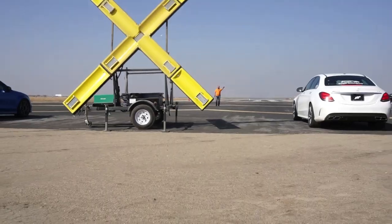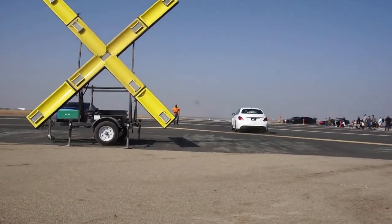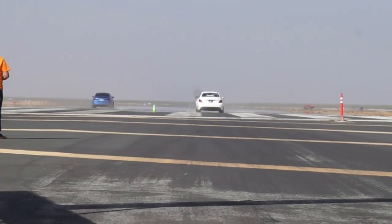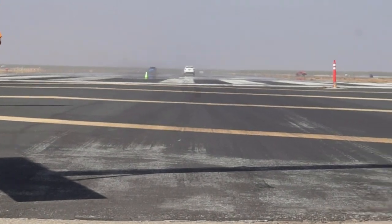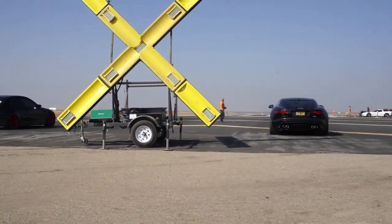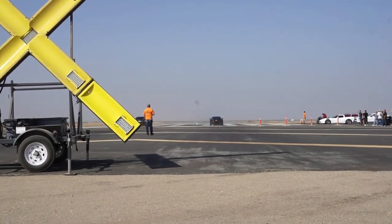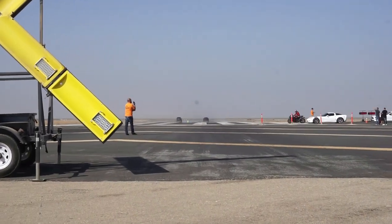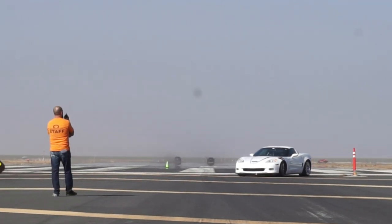Of course, the Tesla. Jaguar F-Type vs. what looks like an M3. The Jaguar took it.